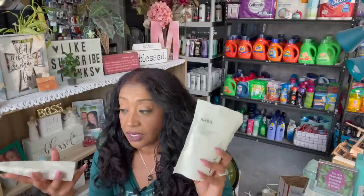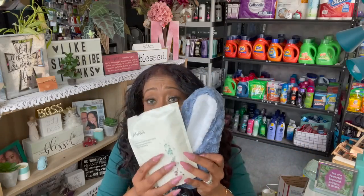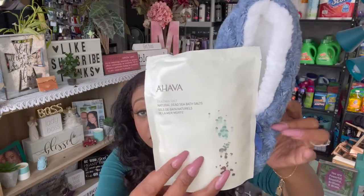I found these and was excited — I looked them up online and they are about $11.99 each. This is the Dead Sea Salt natural bath salts by Ahava. I picked up five of these — they had a ton of them — but you can pick them up for a buck and it's the same exact thing. This is great to add to my little baskets: socks, bath salts, maybe a candle — and I have a nice little raffle gift or bingo prize.